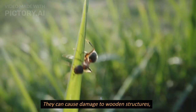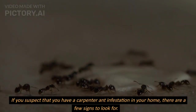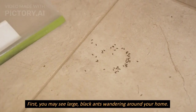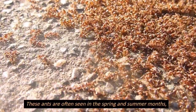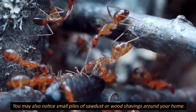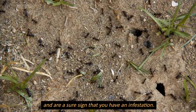They can cause damage to wooden structures, as their excavations can weaken the wood and make it more susceptible to collapse. If you suspect that you have a carpenter ant infestation in your home, there are a few signs to look for. First, you may see large black ants wandering around your home, often seen in the spring and summer months when they are searching for food and new nesting sites. You may also notice small piles of sawdust or wood shavings around your home, which are the remnants of the carpenter ants' excavations and are a sure sign that you have an infestation.